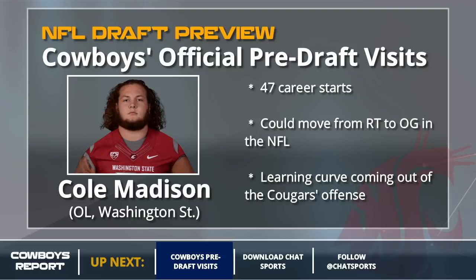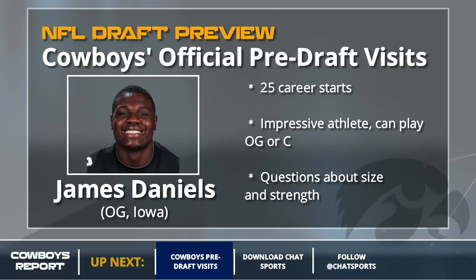We'll keep it rolling with more offensive linemen. James Daniels is the interior guy the Cowboys brought in for a pre-draft visit. He can play guard or center — I think he's better at center, but for the Cowboys he would be a guard. A little undersized, but he is a great, great athlete.